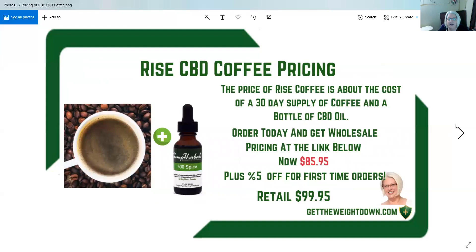So pricing of the CBD coffee: we do have a seven pack that normally retails around $39.95, and I think the seven pack is about $28 to $29 wholesale. The price of the Rise coffee is about the cost of a 30-day supply of coffee and a bottle of CBD oil, so you don't really get much of a discount, but you're getting a better flavor and it's all conveniently done for you. You can throw these in your purse and you've got them for the day.